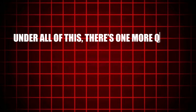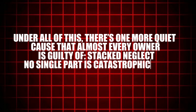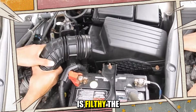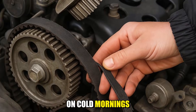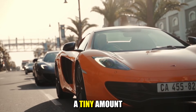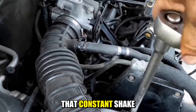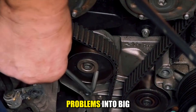Under all of this, there's one more quiet cause that almost every owner is guilty of: stacked neglect. No single part is catastrophically bad, but everything is a little tired. The spark plugs are overdue, the air filter is filthy, the mounts are aged, the fuel is whatever was cheapest, the belts squeak on cold mornings, and the last warning light was covered instead of checked. Each issue adds a tiny amount of roughness, and together they turn a once smooth car into one that always feels slightly annoyed when it's not moving. That constant shake also loosens connectors, fatigues brackets, and slowly turns small problems into big ones.